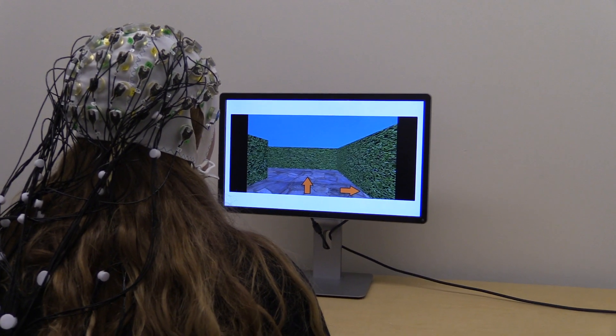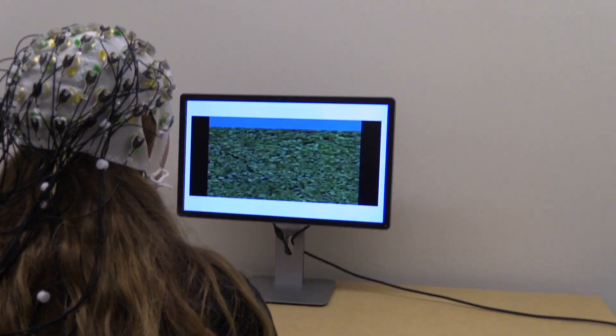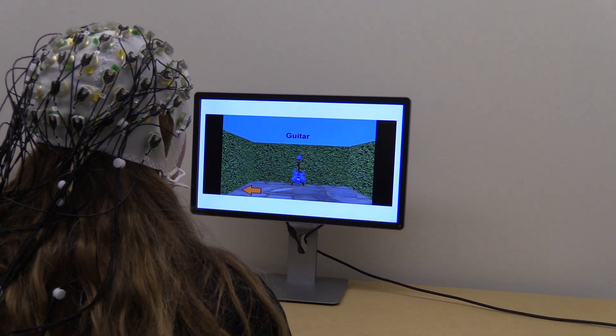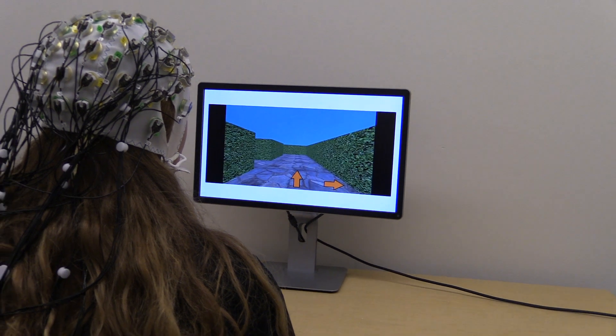Preliminary results have been promising, supporting the hypothesis that the Free Group — the subjects who had to figure out the navigation of the maze for themselves — exhibited greater spatial memory than the others and are more able to learn the spatial layout of an environment.